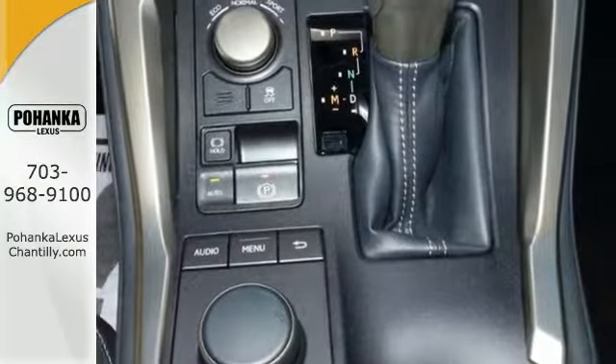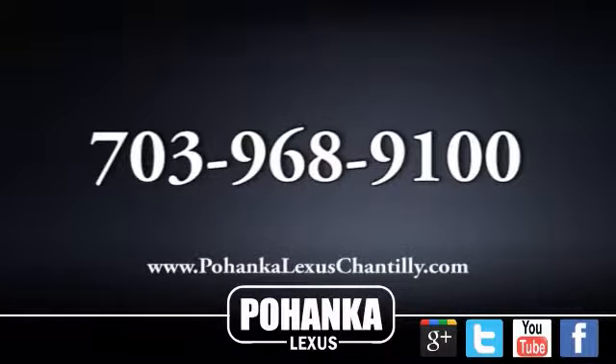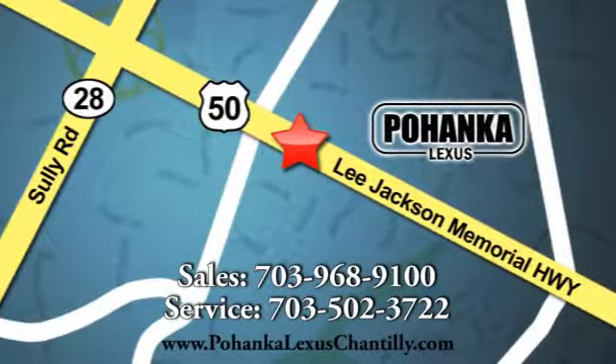Come and see it today. Call us now for more information on this vehicle or visit today. We're conveniently located at 13909 Lee Jackson Memorial Highway in Chantilly.